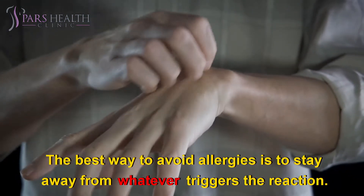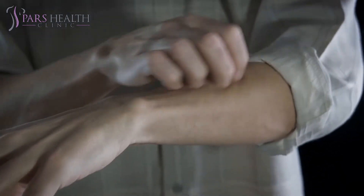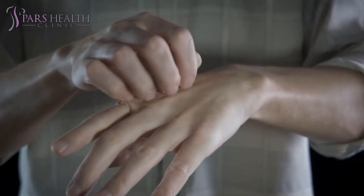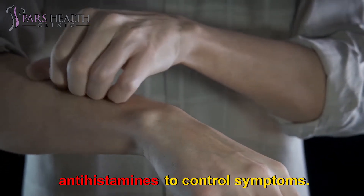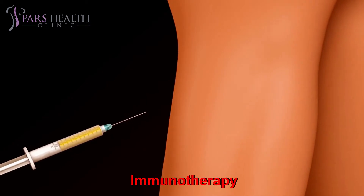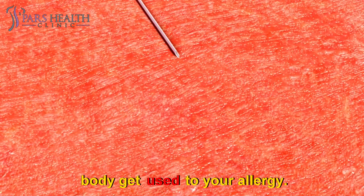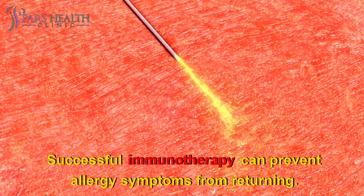Allergy treatments: The best way to avoid allergies is to stay away from whatever triggers the reaction. If that's not possible, there are treatment options available. Medication — allergy treatment often includes medications like antihistamines to control symptoms. The medication can be over-the-counter or prescription. What your doctor recommends depends on the severity of your allergies. Immunotherapy — many people opt for immunotherapy. This involves several injections over a few years to help the body get used to your allergy. Successful immunotherapy can prevent allergy symptoms from returning.